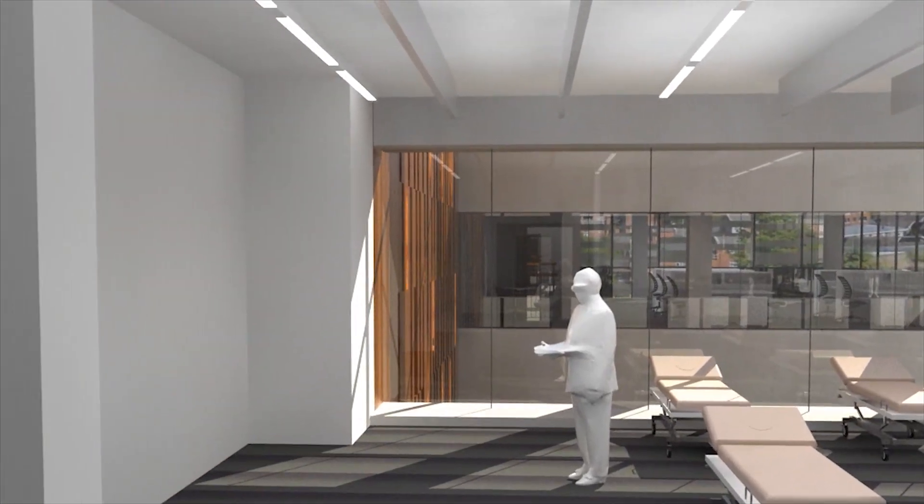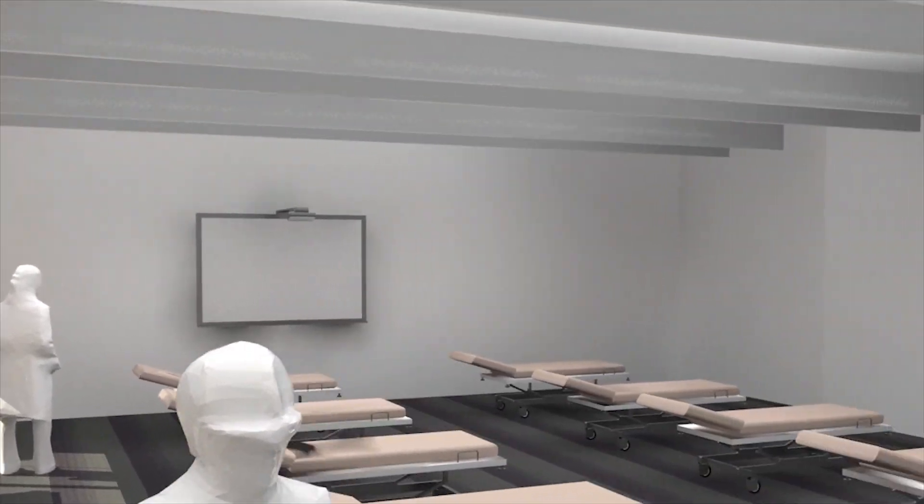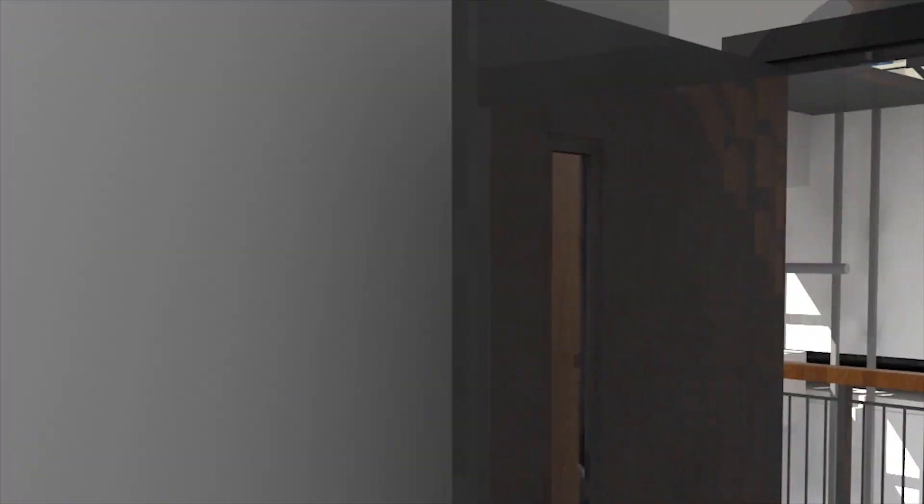Arriving at the electrotherapy room for physiotherapy, this has specialist equipment to train students in the use of electrical energy to promote healing, repair tissue, and reduce pain.